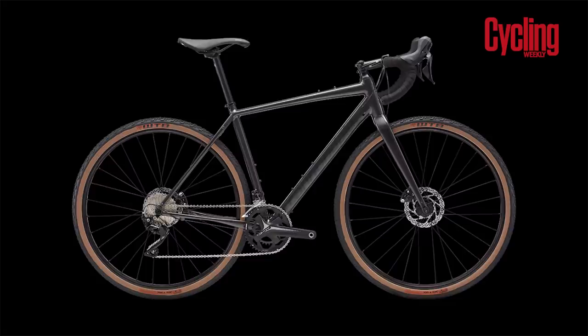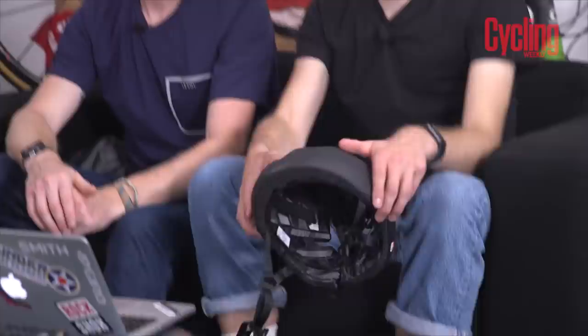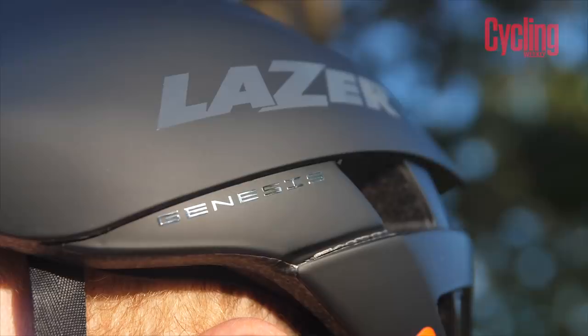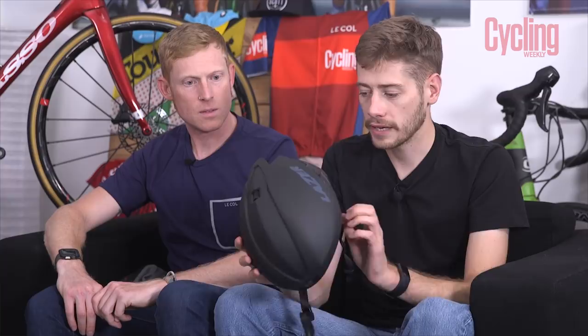I've got something very new indeed — launched at World Champs just last week. It is the Lazer Genesis. The Genesis, as I'm sure you all know, was a helmet from quite a few years ago that was superseded by the Zed One, and now the Lazer Genesis brings back that old name as a new model.